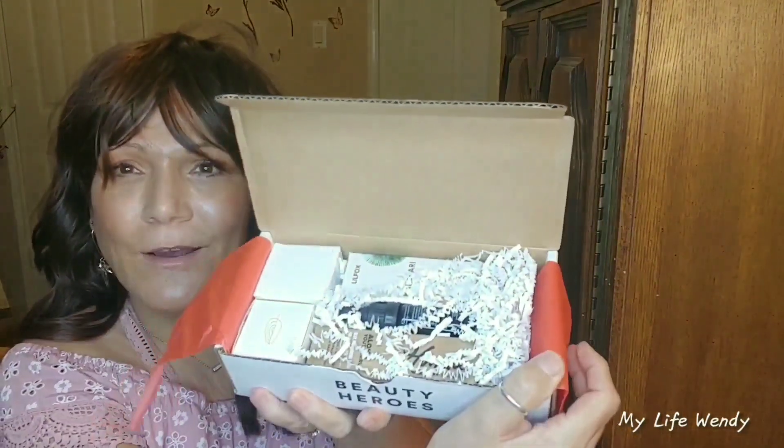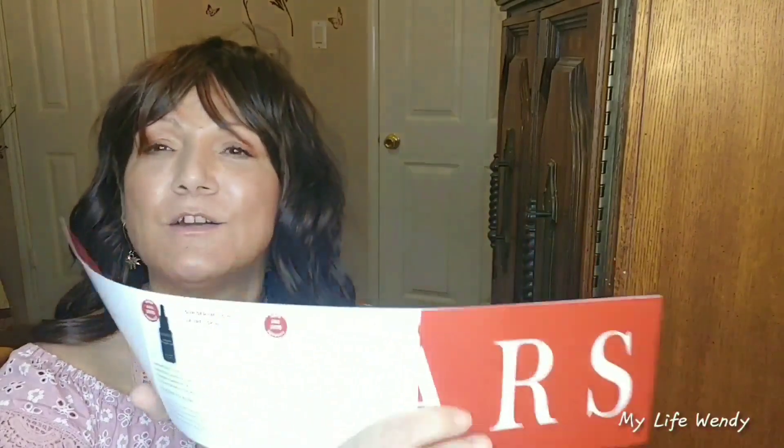I've been a member for about four years so I didn't get one of them, and I will show you. Of course it says Beauty Heroes here. I'm going to open it — we're getting five products, some are deluxe. I'm just going to go in order. Five for five years. So the first one would be August of 2016.